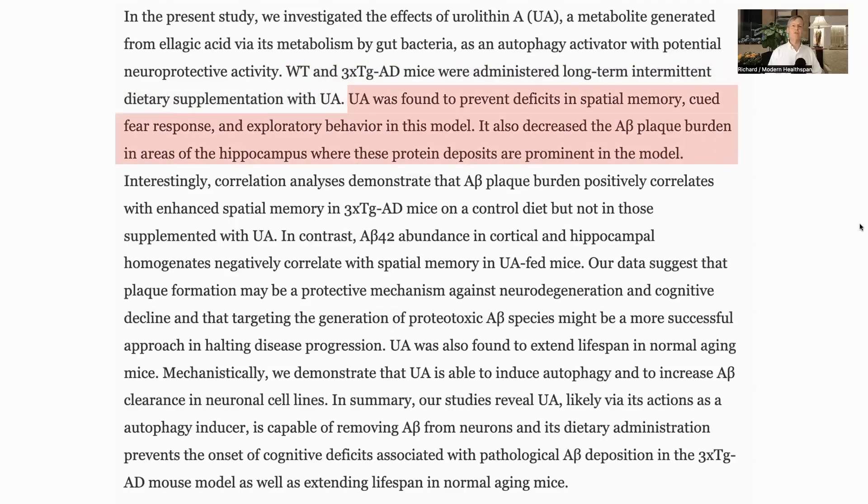Urolithin A was found to reduce the impact of cognitive decline in spatial memory, cued fear response, and exploratory behavior, and also decreased the amyloid beta burden in the hippocampus. So far, the clinical drugs for Alzheimer's have been able to reduce the amyloid, but have not shown improvements in cognition.